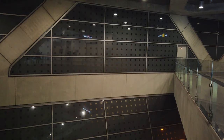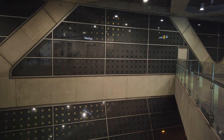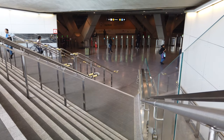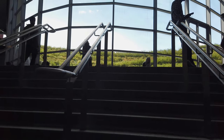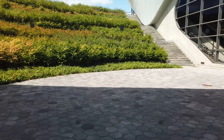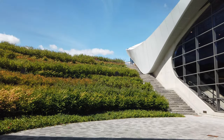Super cool! This concourse is the bottom level of the wide, V-shaped station building, and the center of the V dips down to reveal a large window letting in some wonderful natural light and brightening up the whole concourse, as well as providing a little area for students to sit and relax among the unique architecture and green bushes.